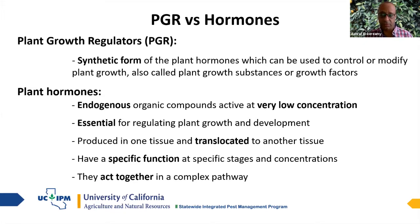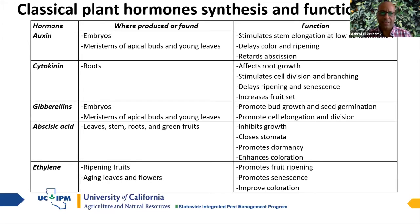Each plant hormone is produced in one specific part of the plant and then translocated to other parts to carry out its function. Not all hormones work in the same process — gibberellins (GA) are involved in seed germination, while ethylene is involved in fruit ripening. Some hormones are induced by stress, like abscisic acid. Some act against each other, and some work together to complete a function.